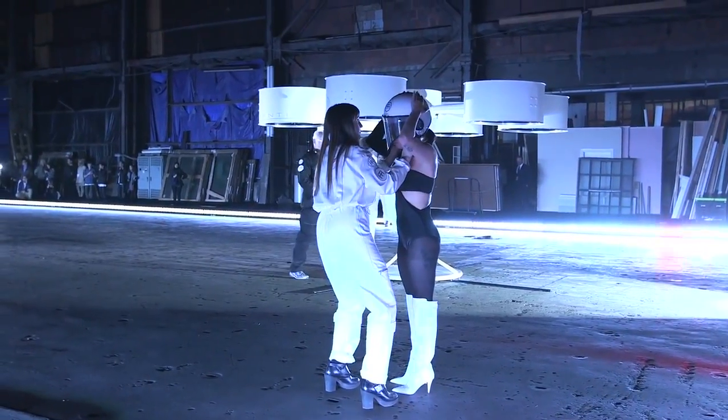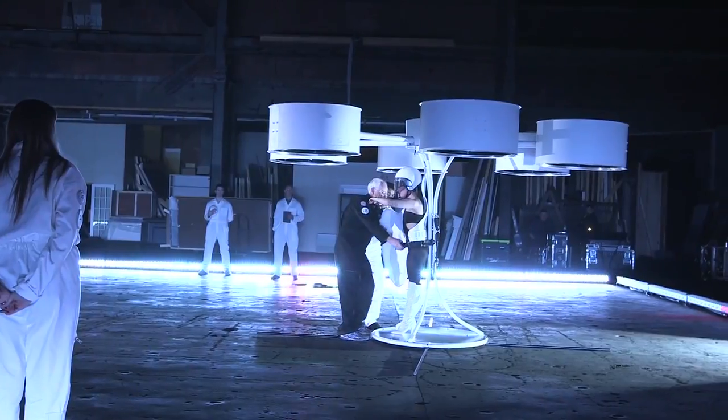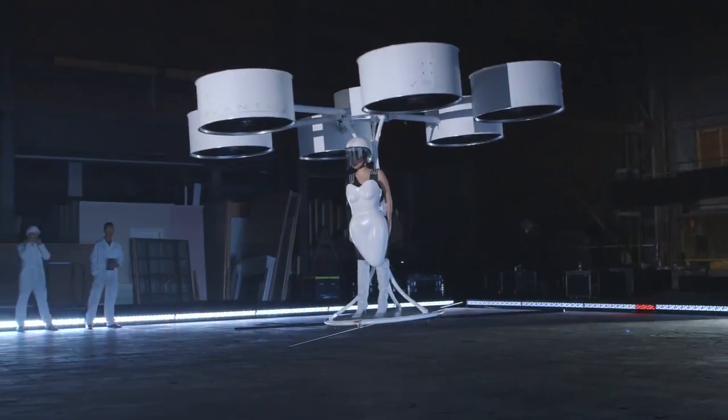Volantis is remote controlled, so it's not actually piloted by the passenger. When we flew it in New York, the pilot was a trained pilot who specialises in flying unmanned aerial vehicles.